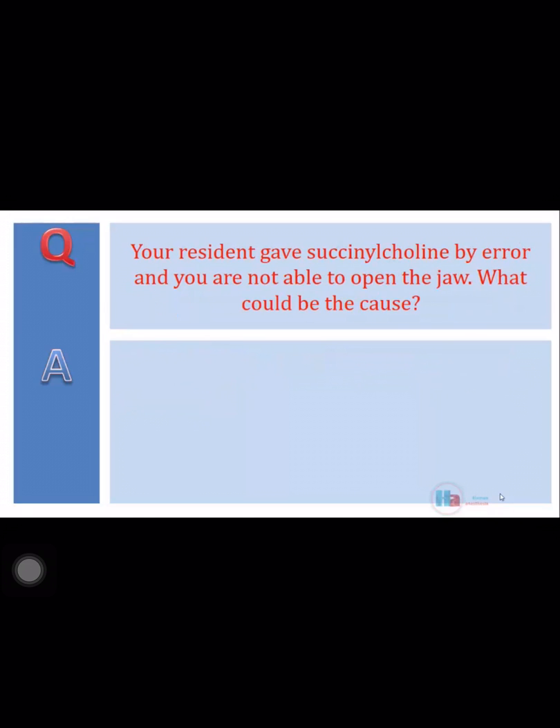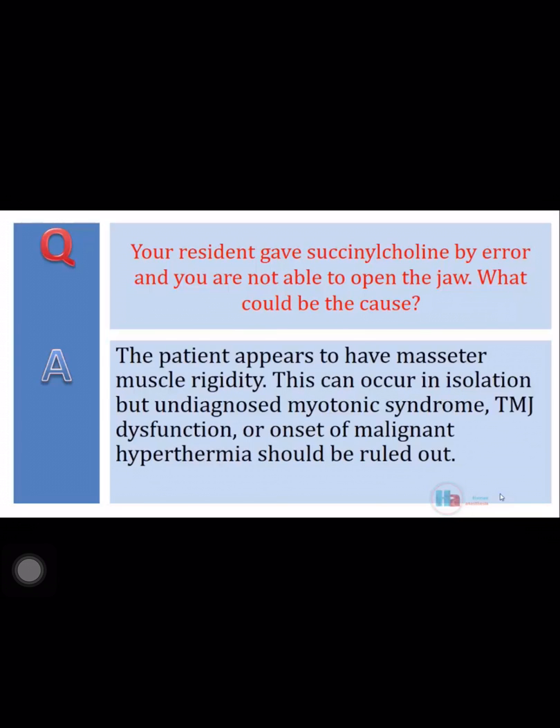Your resident gave succinylcholine by error, and you are not able to open the jaw. What could be the cause? The patient appears to have masseter muscle rigidity. This can occur in isolation, but undiagnosed myotonic syndrome, TMJ dysfunction, or onset of malignant hyperthermia should be ruled out.